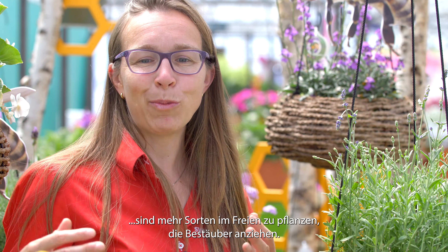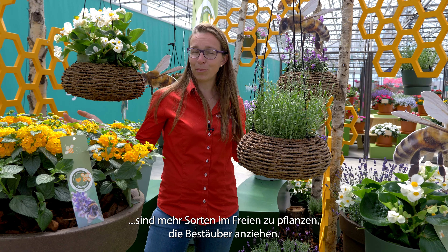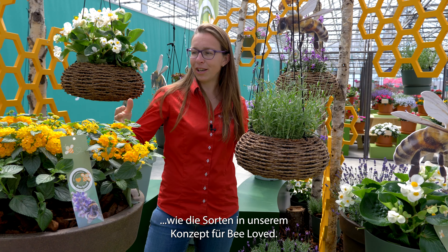One way to increase the pollinator richness in nature is to plant more varieties outside which are attracting pollinators, like the varieties in our concept for Be Loved.